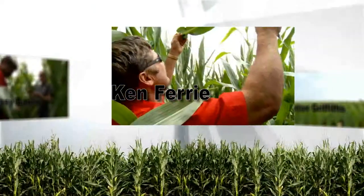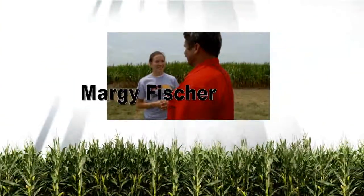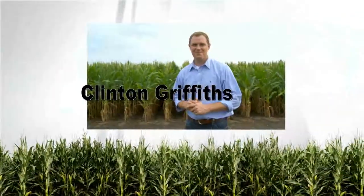Welcome to Corn College TV with field agronomist Ken Ferry, associate field agronomist Missy Bauer, Farm Journal's Margie Fisher, and host Clinton Griffiths.